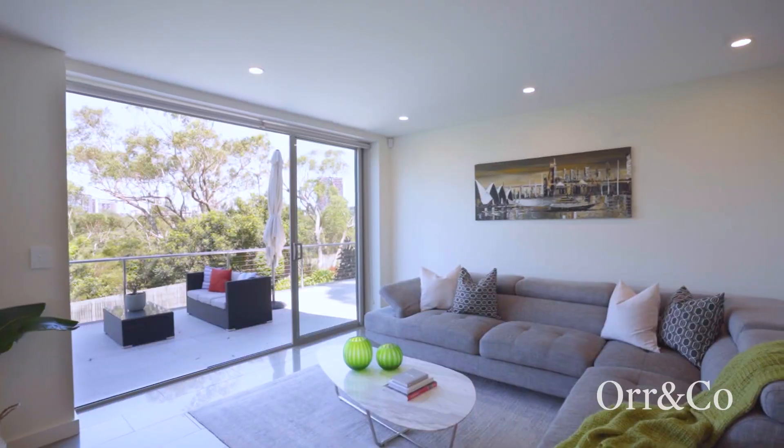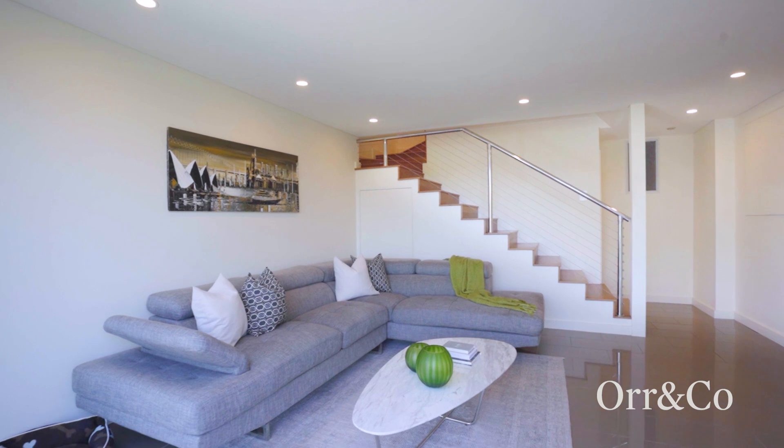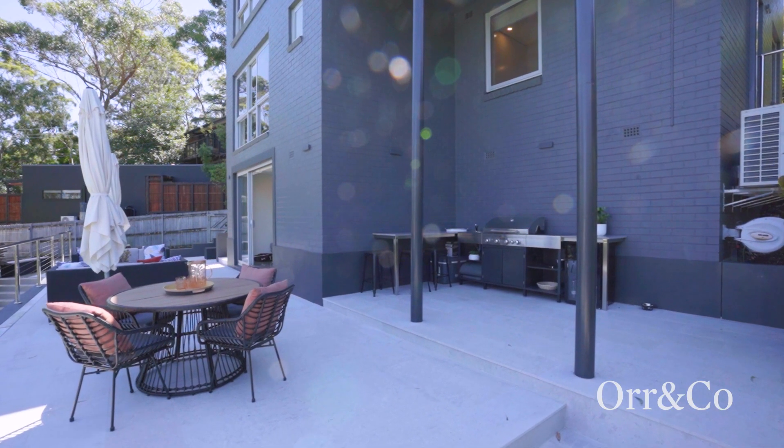Further features include a versatile rumpus room with underfloor heating, undercover outdoor gym, and a superb outdoor kitchen.